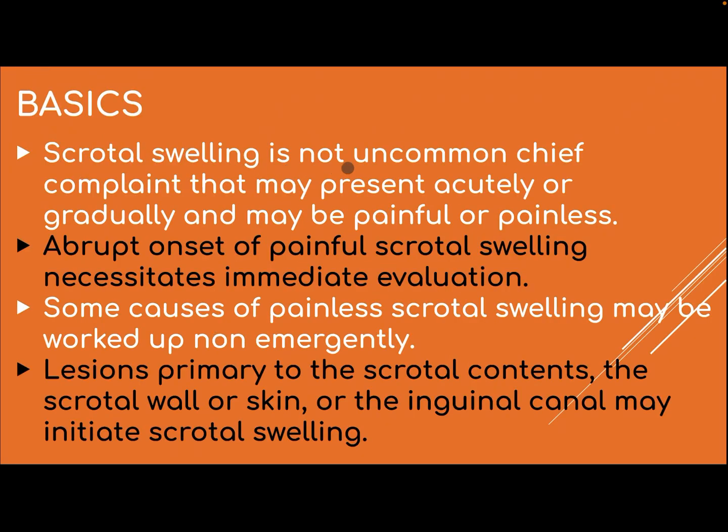Basics. Scrotal swelling is not an uncommon chief complaint that may present acutely or gradually and may be painful or painless. An abrupt onset of painful scrotal swelling necessitates immediate evaluation, as we mentioned in the previous lecture on scrotal pain. Some causes of painless scrotal swelling may be worked up non-emergently. Lesions primarily to the scrotal content, the scrotal wall or skin, or the inguinal canal may initiate the scrotal swelling.